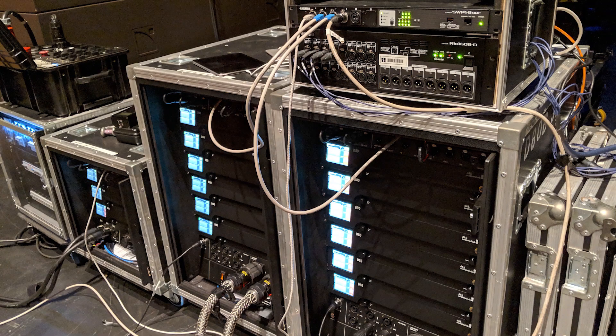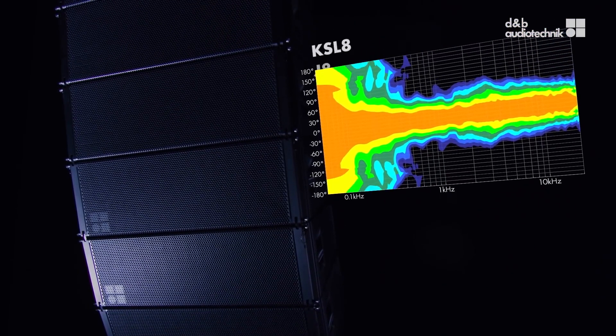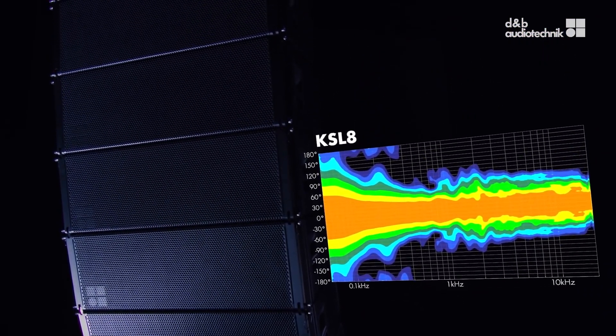Powered in two-way active mode by the DAT amplifier, one channel drives both 10-inch drivers while all other components are passively crossed over and driven by the second amplifier channel. Complemented with the SLSUB and SLGSUB cardioid subwoofers, the KSL can take on any job that was previously covered by the much-loved J series — which is pretty much everything.